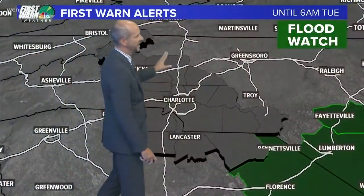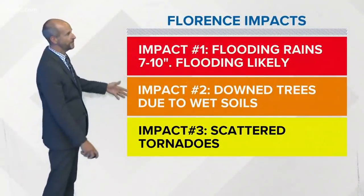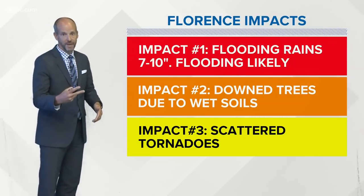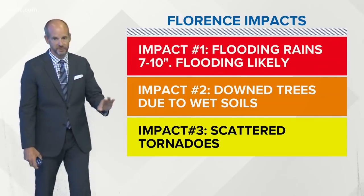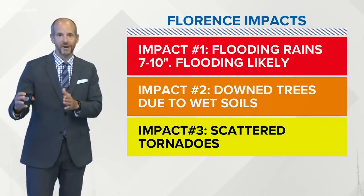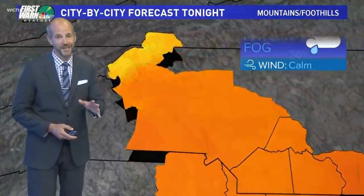No flood watch yet, but I'm waiting to see — there's one off to the east. We will likely see some flood watches issued for our area. Here's my bottom line impacts: flooding rain seven to ten inches, some amounts could be higher. Downed trees are the number two impact — I'm worried about trees coming down because of the wet soil. Number three, which we haven't talked a lot about, is a tornado threat. With that track to our south and to our west, that puts us on the right side or the strongest side of the circulation, which is typically where tornadoes form. We'll have to watch that, but that'll be a day-by-day kind of setup.